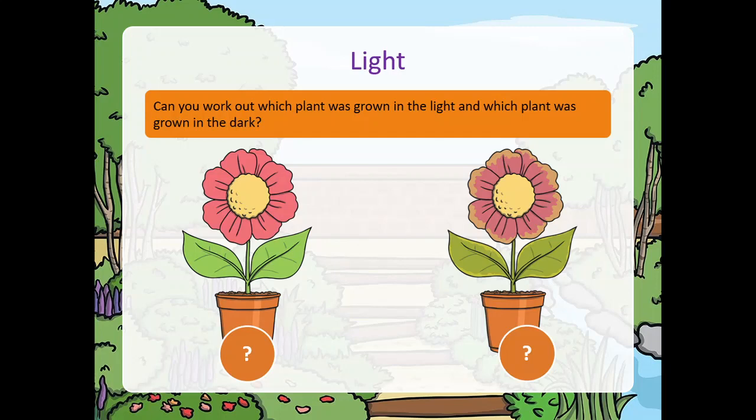Children, now observe this picture of two different plants. Can you work out which plant was grown in the light and which plant was grown in the dark? Look at the answers.